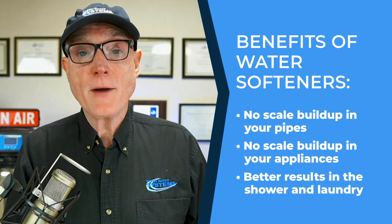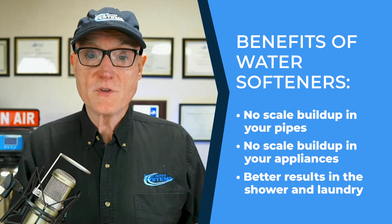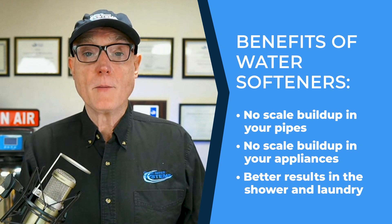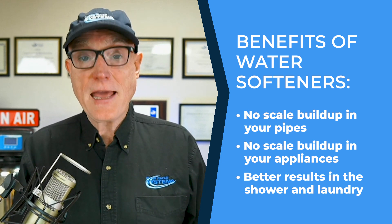By preventing scale formation and preserving your pipes and appliances, you'll enjoy a lot of the same benefits of water softeners — such as no scale buildup in your pipes, no scale buildup in your appliances, and better results in the shower and laundry — all without the problems of traditional water softeners, which use salt and have wastewater.